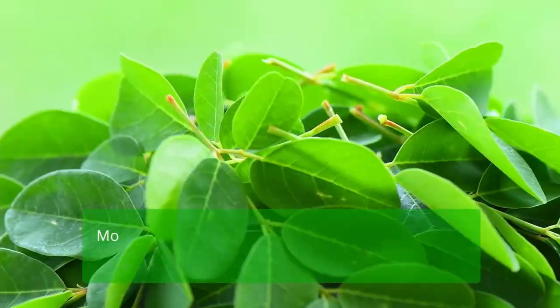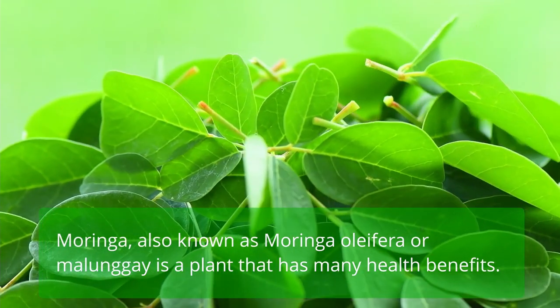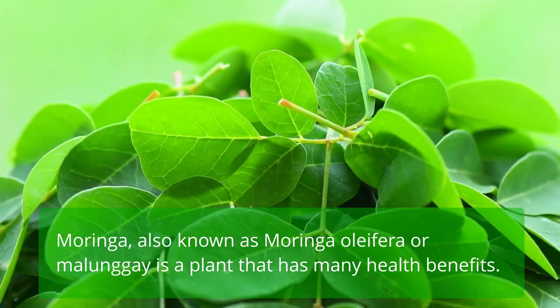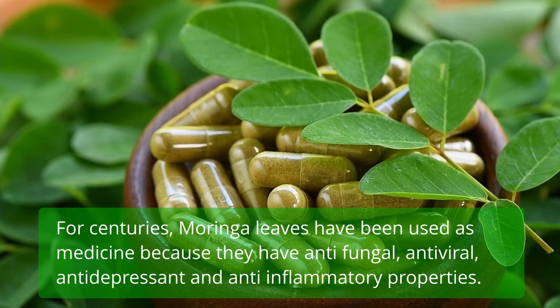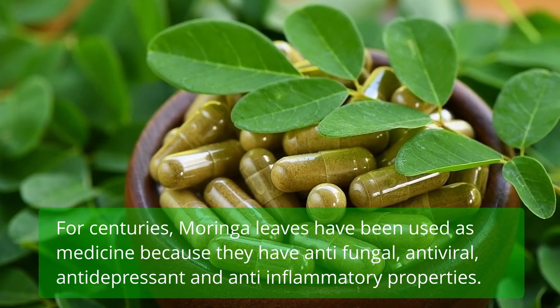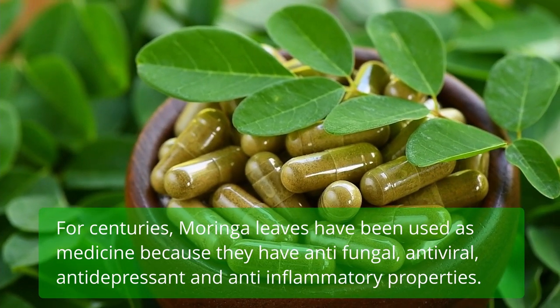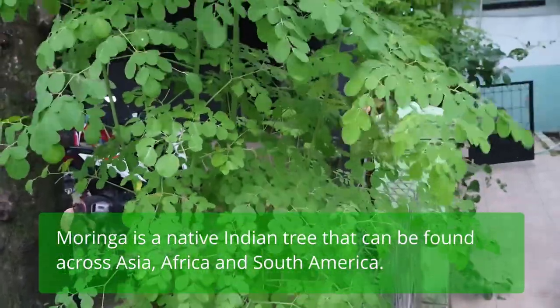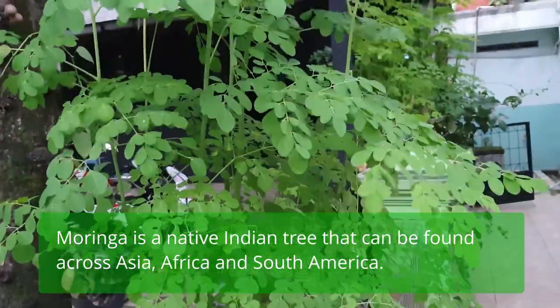Moringa Leaves Benefits. Moringa, also known as Moringa oleifera or malunggay, is a plant that has many health benefits. For centuries, Moringa leaves have been used as medicine because they have antifungal, antiviral, antidepressant, and anti-inflammatory properties. Moringa is a native Indian tree that can be found across Asia, Africa, and South America.